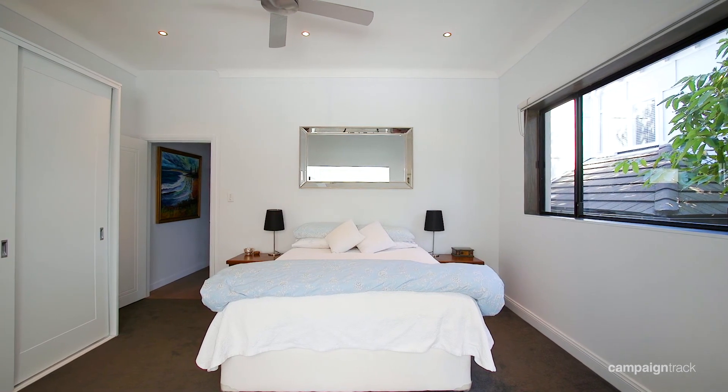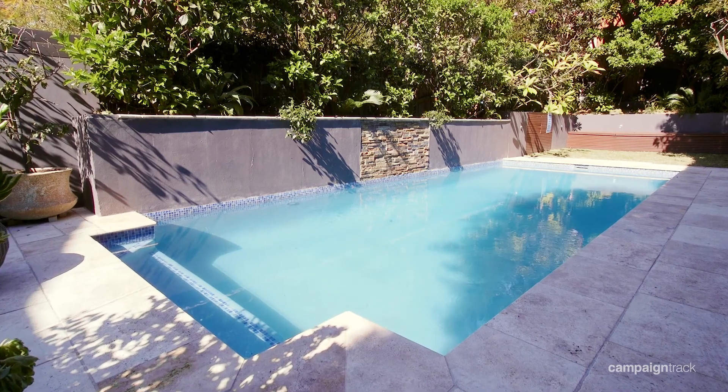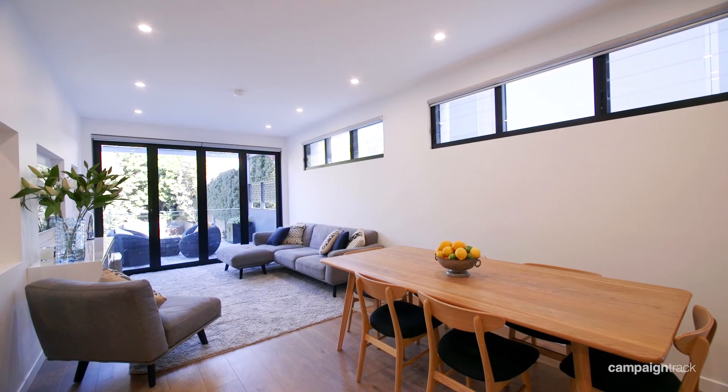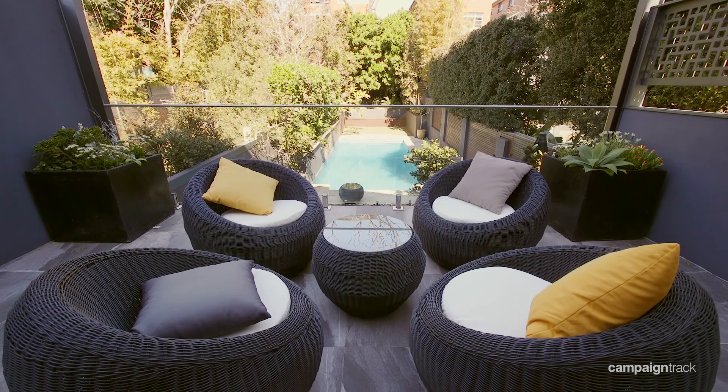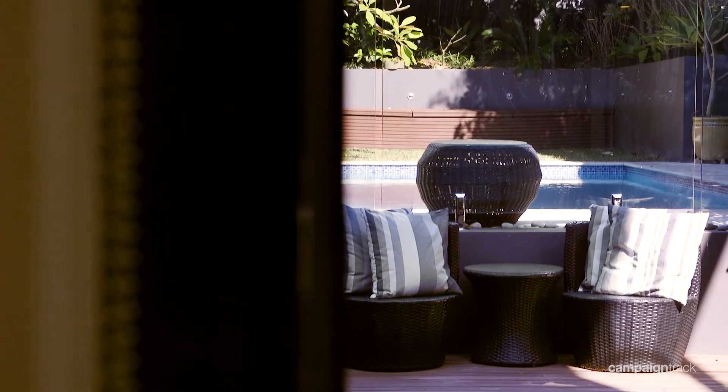It features five large bedrooms, separate living, dining and family rooms, and a large in-ground swimming pool. Recently renovated to the highest quality, you can simply move straight in and enjoy everything this architecturally designed home has to offer.